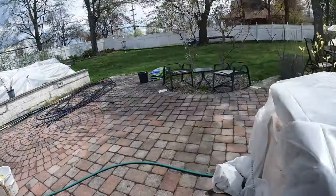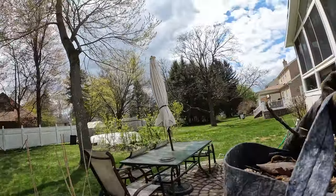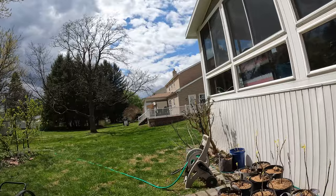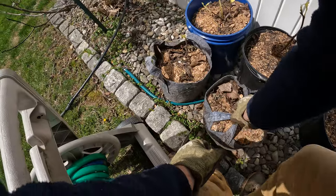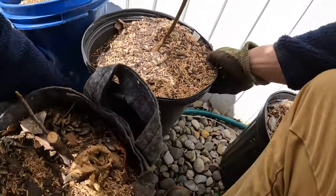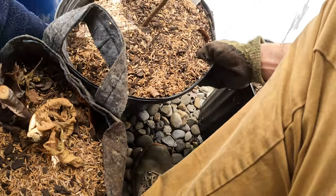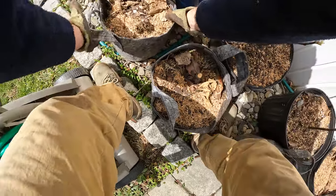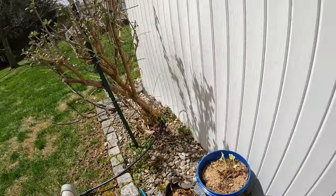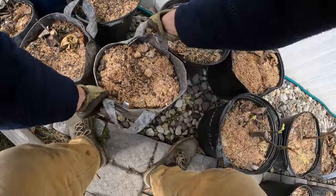The nice thing about some of these black pots is they have handles on them, and also some of these blue fabric pots have handles on them. What I'm doing here, in a way, is organizing these trees.